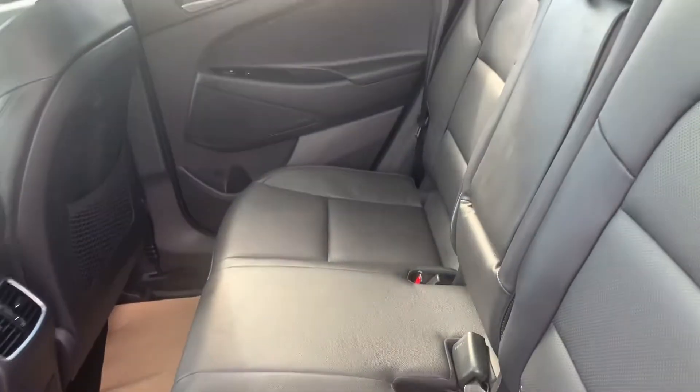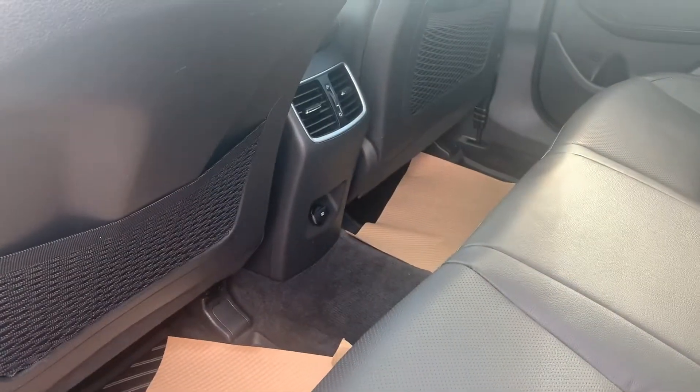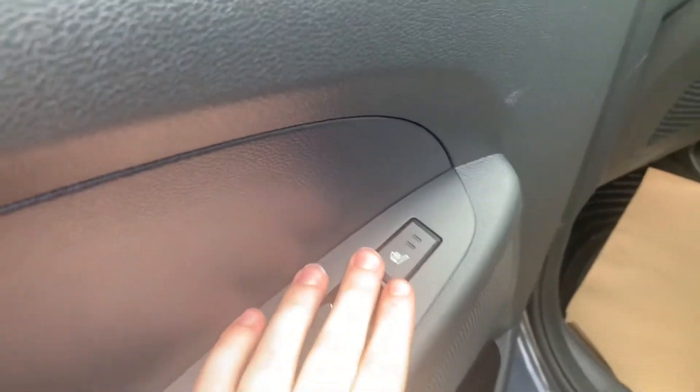Coming around to the back seat here, you have a full leather interior throughout the entire vehicle as well as all-weather floor mats in the front and the back of the vehicle. You have your back seat pockets as well as the vents and a USB outlet right there. You also have your two-stage heated seats on both sides of the back seat.